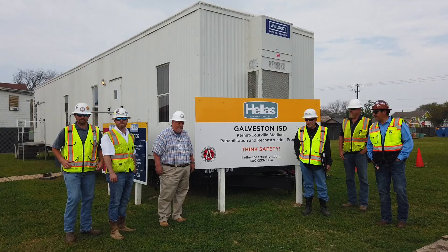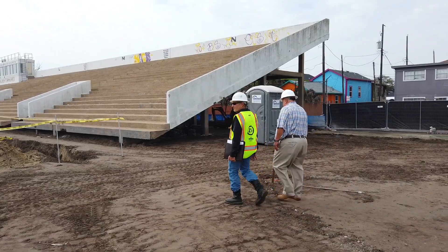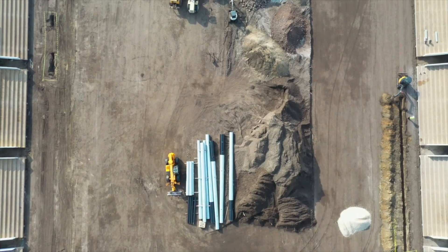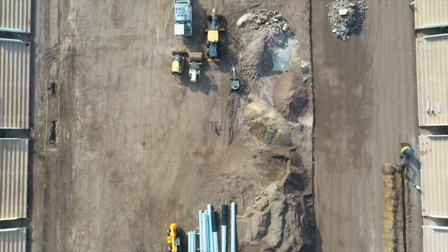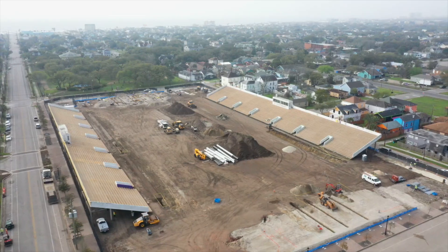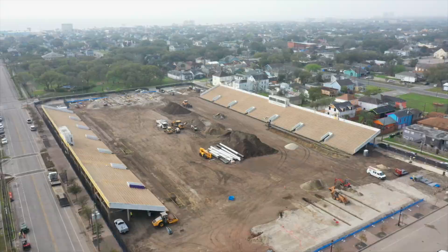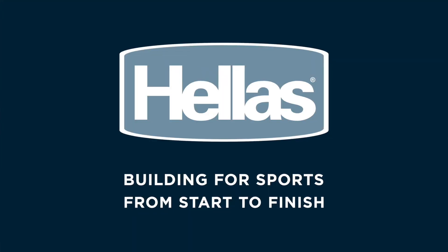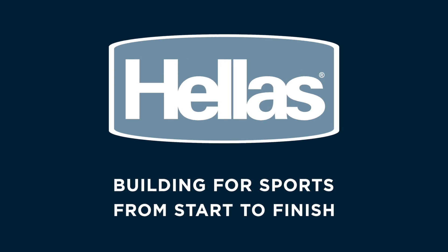Construction is coming together nicely here at Kerrville Stadium in Galveston. Every Wednesday, Hellas Construction meets with 06 Consulting and officials from Galveston ISD to talk about construction progress. We're going to build some unbelievable new memories with Hellas and 06 and everybody. It's going to be a great place for our fans and our kids. Hellas — building for sports from start to finish.